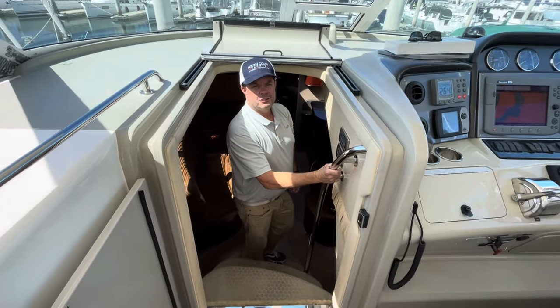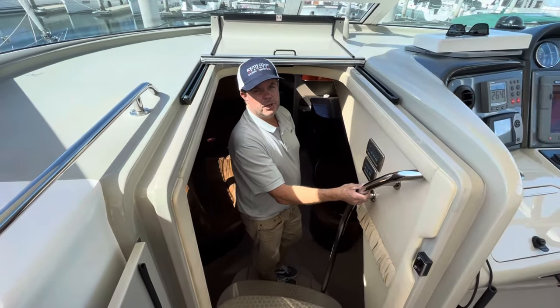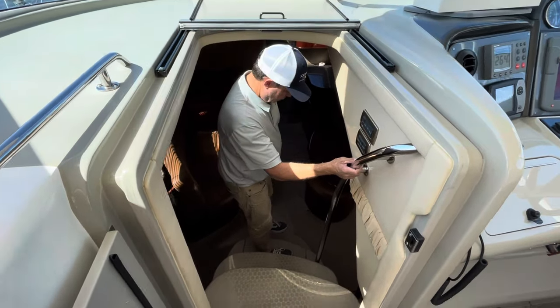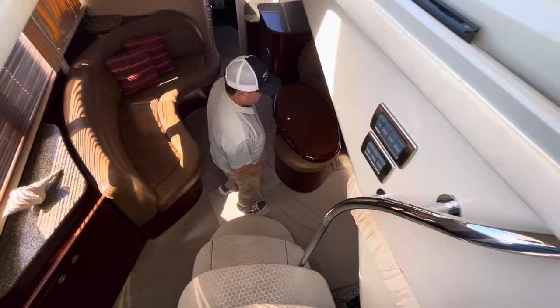This is John Bonnie with South Coast Yachts. Today we're aboard the C-Ray 390 motor yacht, it's a 2005. Come on below and we'll check out what she has to offer.